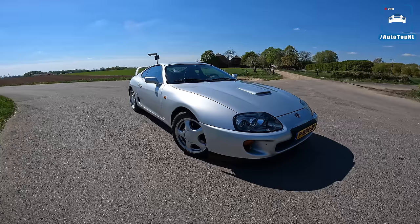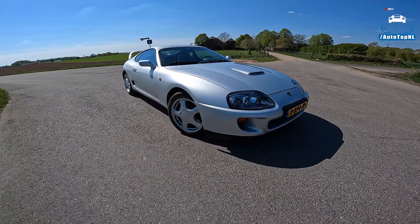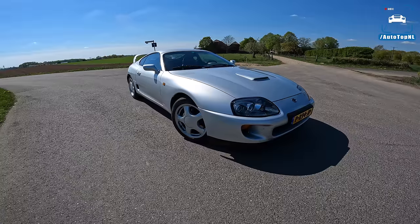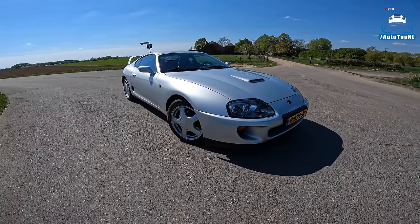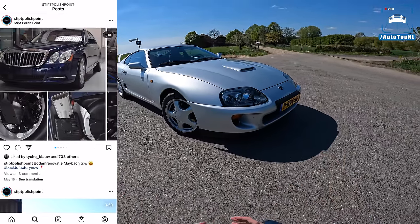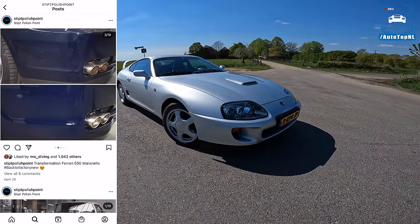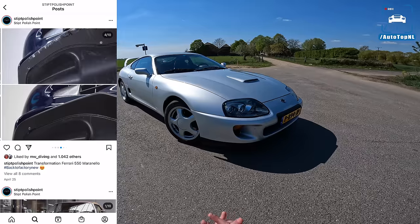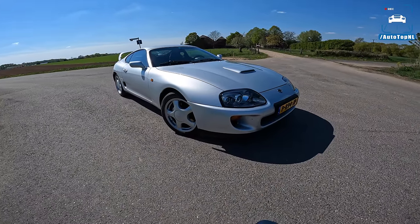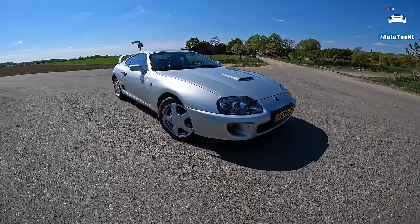What's up ladies and gentlemen, welcome to this POV review by AutoTopNL. My name is Max and today is a special day. This is a 1994 Toyota Supra and this car belongs to Rick, who is the owner of Stipped Polish Point. He agreed to let us take it to the Autobahn and drive it the way it should be driven, so big thanks to Rick.